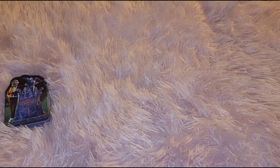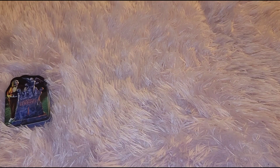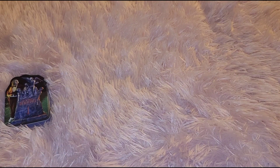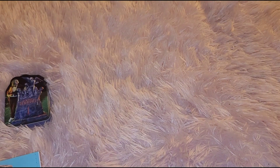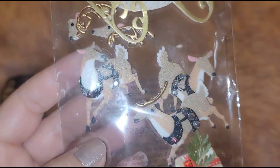I like to go to the section that's like one to five dollars — it's almost like a Target dollar spot, but the Michaels dollar spot. I think for the past two or three years they've had stickers for 99 cents there, though I could be wrong about the time frame.